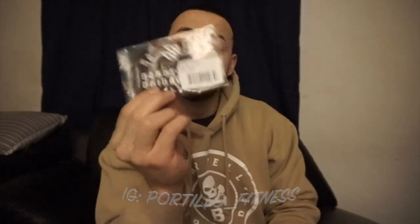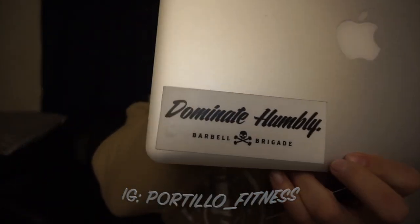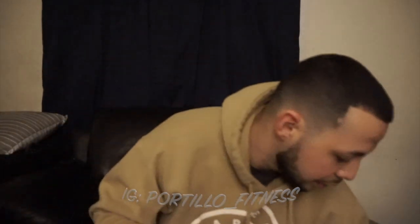Subtle but pretty clean — I like that BB logo. That's the first item. Next we have some stickers, and if I'm not mistaken I'll probably be putting those on my laptop since I already have the old school one from a while back. Barbell Brigade — pretty dope. I really like how they make their branding and logos. And actually these are patches, which is pretty cool — stickers and patches.